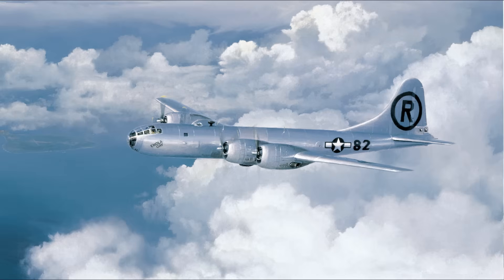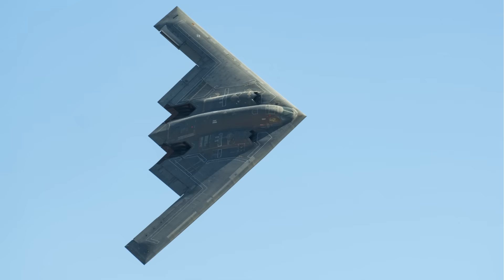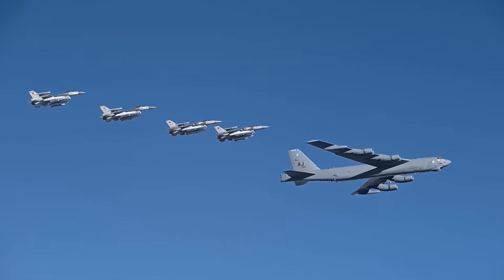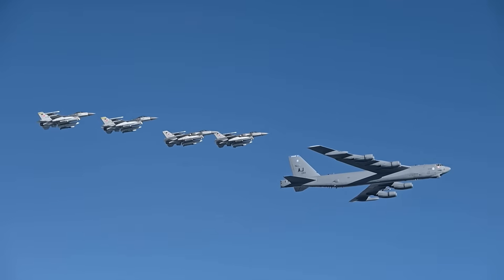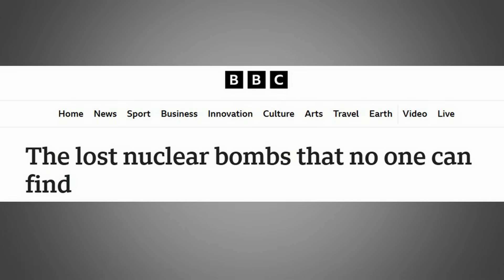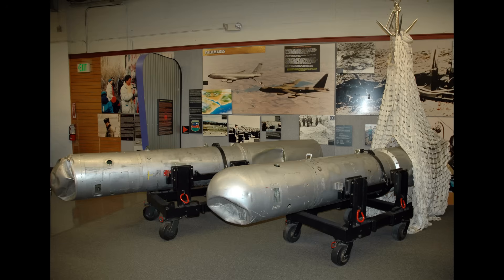The atomic bombs dropped on Hiroshima and Nagasaki were delivered using bomber aircraft. But using bombers to deliver nuclear weapons has its challenges. There have been instances where nuclear weapons have been lost in accidents involving such aircraft. The United States has experienced several such incidents where nuclear weapons were lost, and some of them have never been recovered.